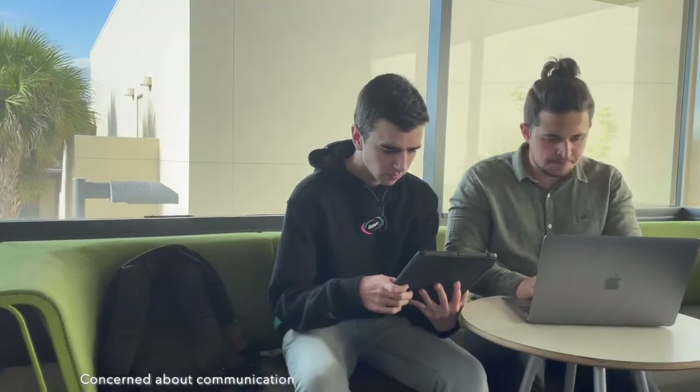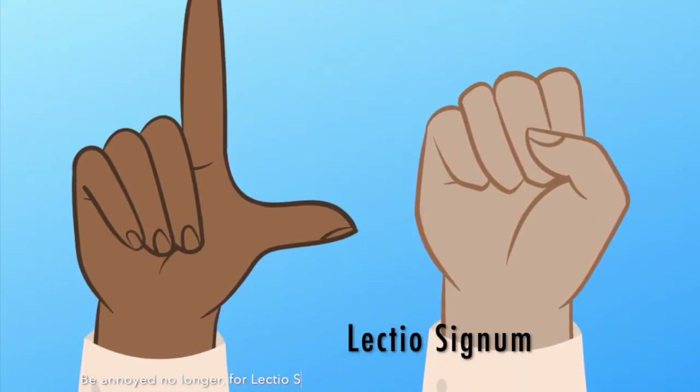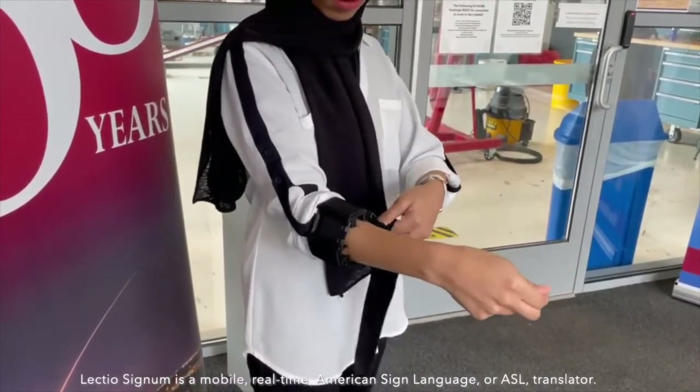Concerned about communication and daily activities due to your hearing impairment? Be annoyed no longer, for LectioSignum has got you covered. LectioSignum is a mobile, real-time American Sign Language, or ASL, translator.